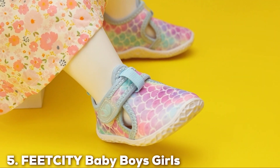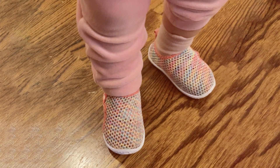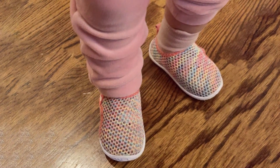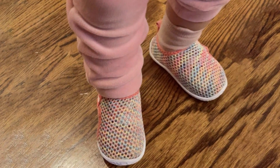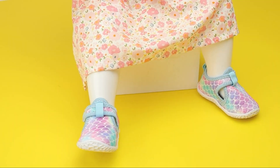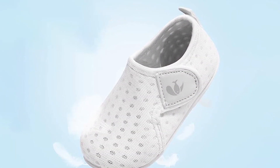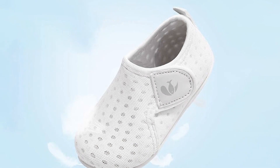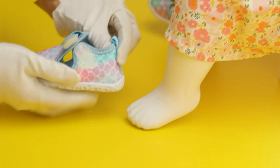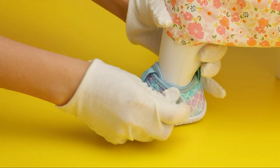At number five, we have the Feet City baby boys and girls water sport shoes. For parents who love spending time by the water with little ones, these are an absolute essential. Designed to keep your child's feet protected and comfortable in wet environments, these water sport shoes are made from quick-drying fabric that keeps feet cool and dry. The anti-slip rubber sole provides excellent traction on slippery surfaces, making them ideal for the beach, pool, or water parks.